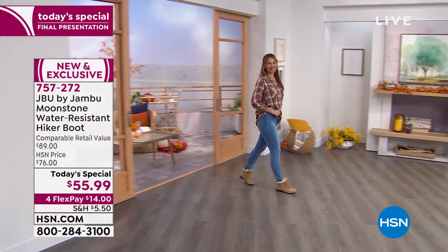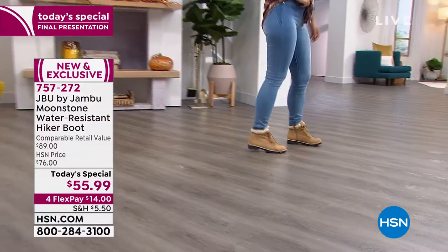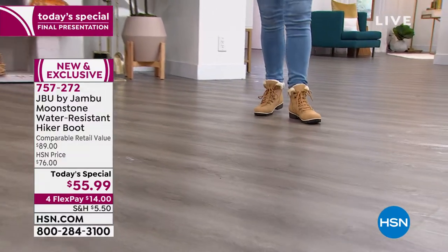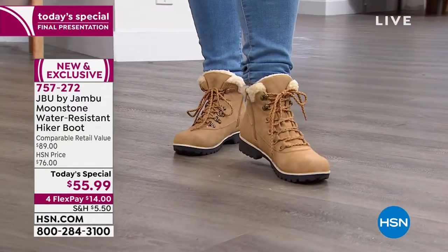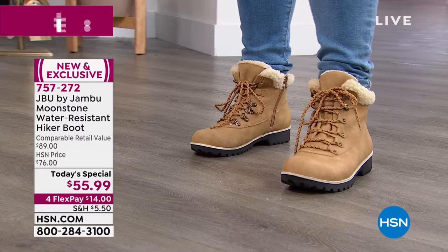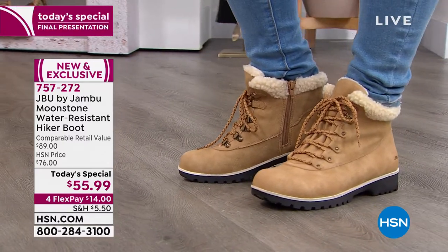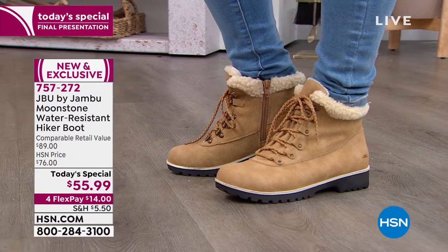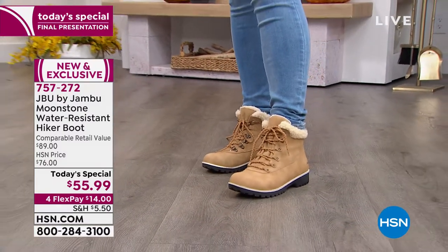This is your last chance of the entire day — entire year actually — to take advantage of this today's special. It's JBU by Jambu. Jambu is known for lightweight, comfortable, fashionable footwear that today is so affordable you can't afford to miss it. We're giving you one last hour to take advantage of an $89 boot that's just $55.99.